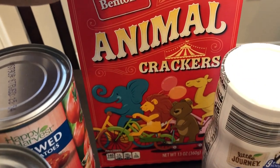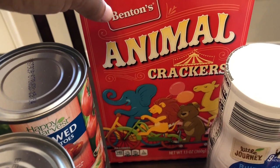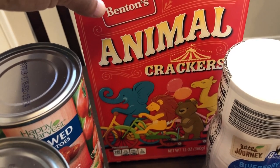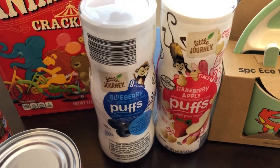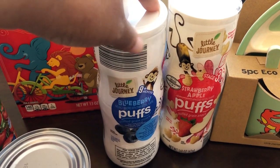I grabbed a box of these animal crackers - they're new to me, but someone said they remind them of McDonaldland cookies. If you're old enough to remember those - I used to love them - so I cannot wait to try these.